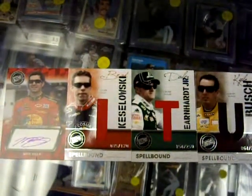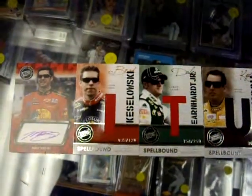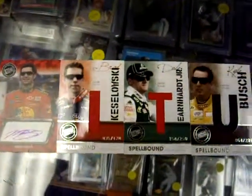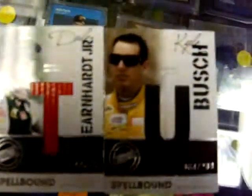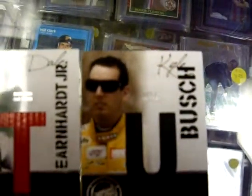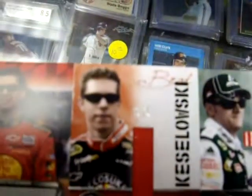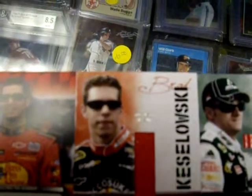Here we are again at Jason Sports Cards doing a box break recap of 2010 Press Pass Eclipse Racing. We've got a Kyle Busch race used car cover, Dale Earnhardt Jr. race used car cover, Brad Keselowski race used fire suit, and a Martin Truex Jr. autograph.